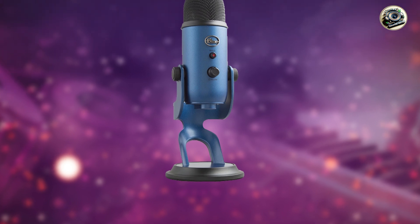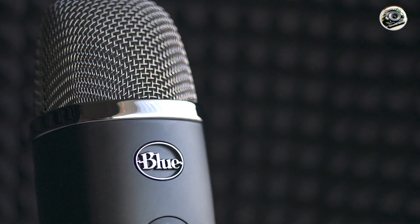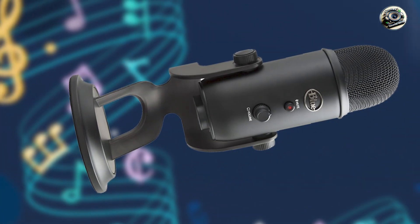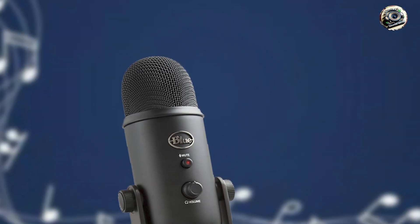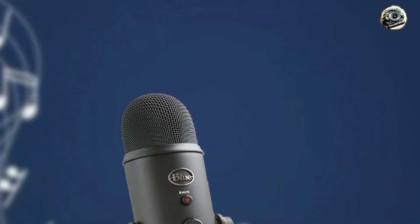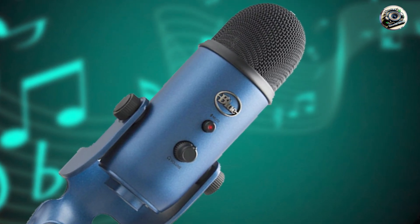Usability: thanks to its plug-and-play design and user-friendly controls, this microphone is incredibly easy to set up and use, even for beginners. Simply plug it in, adjust the input level to your liking, and you're ready to start recording. Durability: constructed from high-quality materials, this microphone is built to withstand the rigors of professional use. From frequent travel to long recording sessions, it can handle whatever your creative endeavors throw its way, ensuring years of reliable performance.